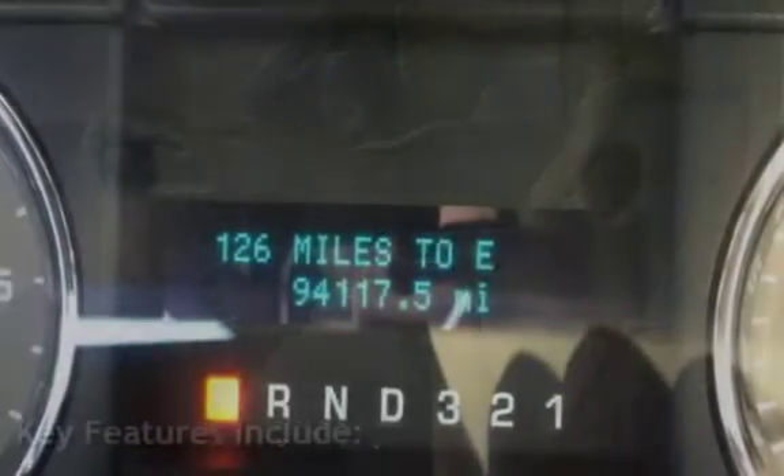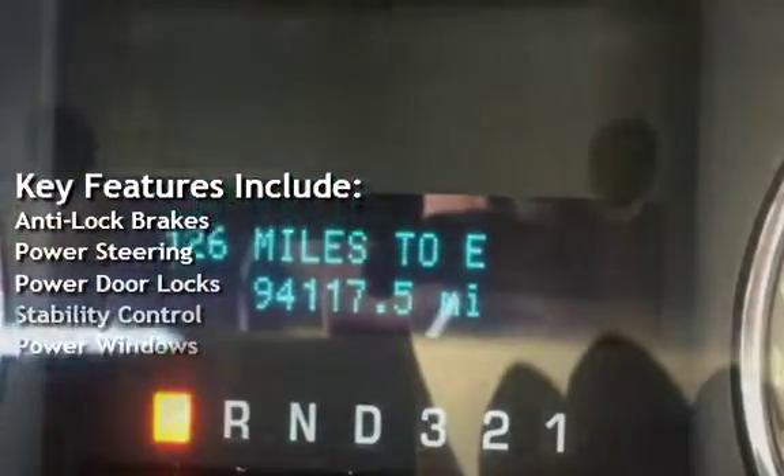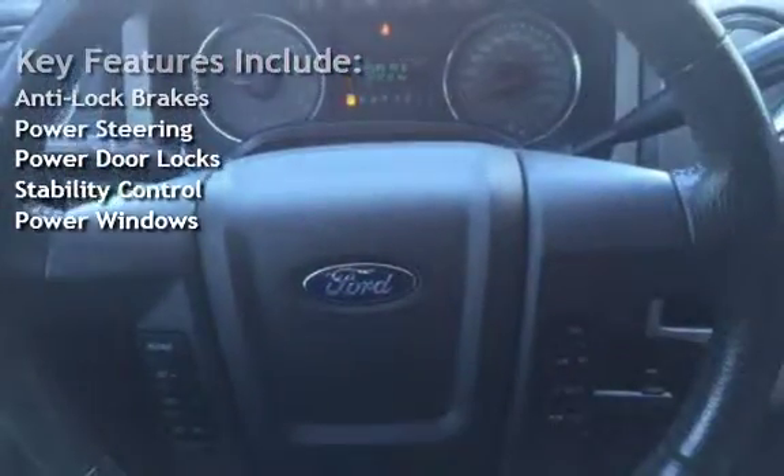Key features include anti-lock brakes, power steering, power door locks, stability control, and power windows.